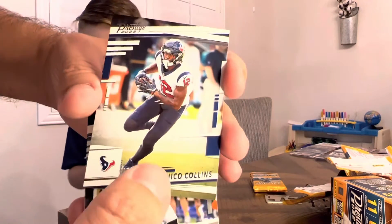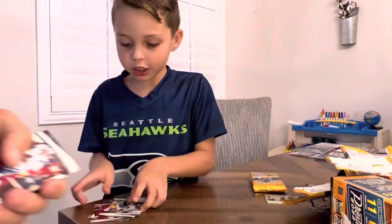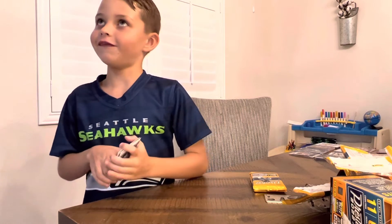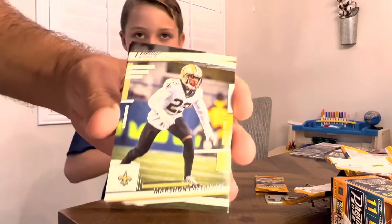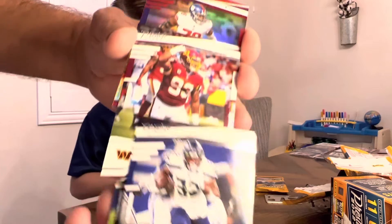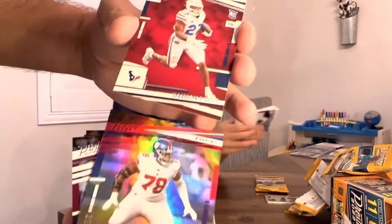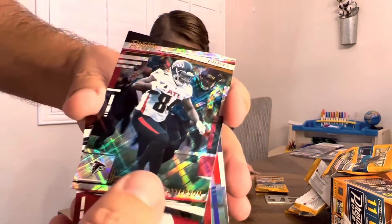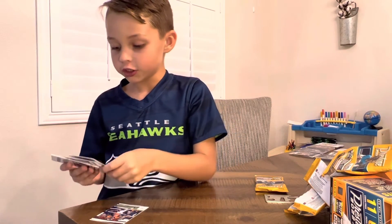Darren Waller, Nico Collins, Shaquill Griffin, Tremaine Edmunds, and Dak Prescott. Of my life — you mean? I don't have a wife! Yeah, slow down bro. Marshawn Lattimore, Chris Carson, Jonathan Allen, Andrew Thomas, red — Dameon Pierce, and then Cordell Patterson. We got the nice card ever — Jerry Jeudy, Justin Fields.